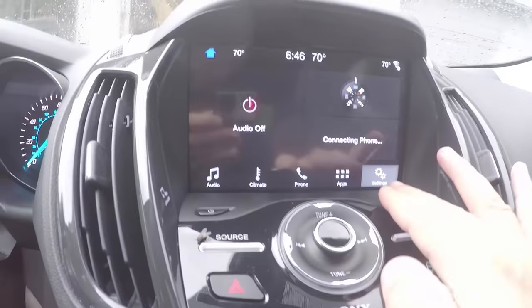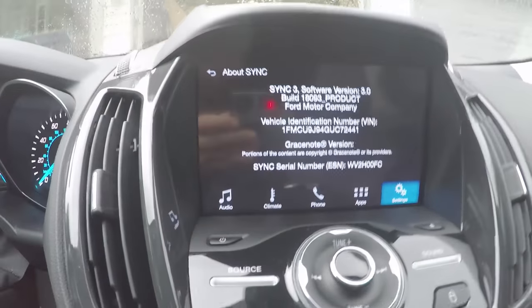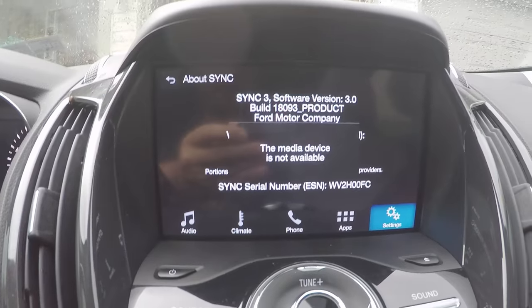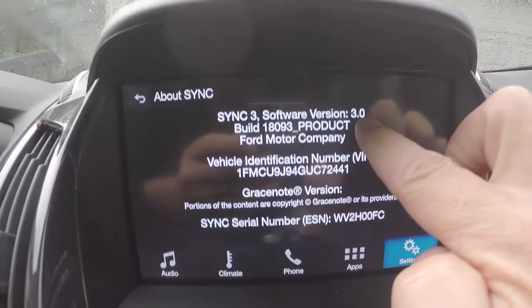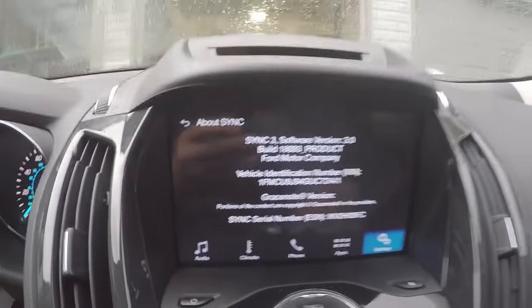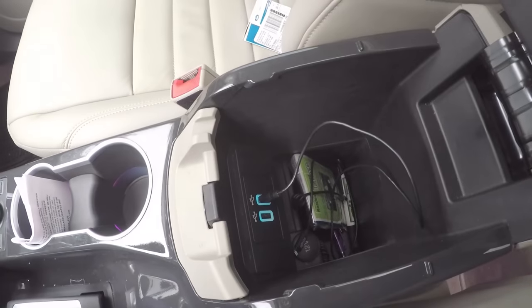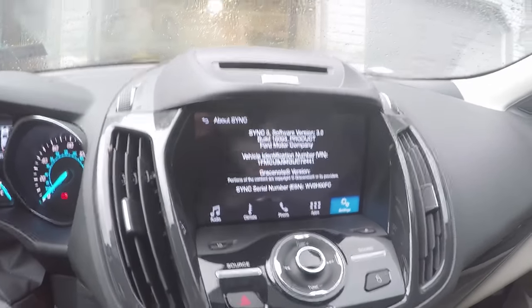If you have a 2016 model vehicle that is Sync 3 capable, one thing you have to do that the dealer might not fully know is update the software. Go into Settings, then General, then About Sync. When I first got the vehicle, the Sync version was 1.2 and had not been updated since early 2016. After about four hours of messing with it, I downloaded the software, plugged it into the USB port, and let it run for almost four hours to get it from version 1.2 to version 3.0.